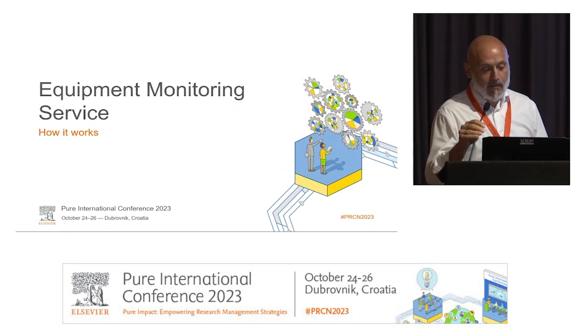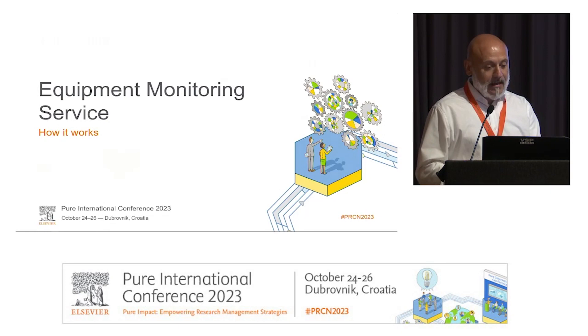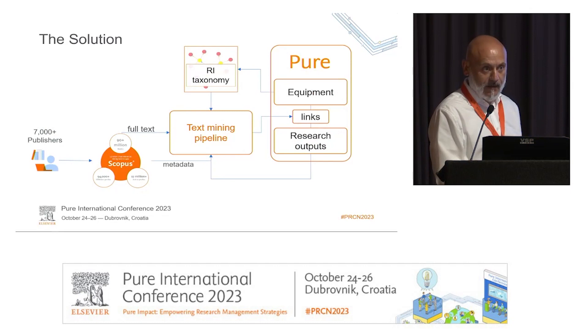This service, which we call the Equipment Monitoring Service, is something we've been working on for a while. Some of you who attended the presentation by Thibault may have seen the first incarnation, known as Telescope. What we are after is mentions of equipment in scientific publications, because that's the proof of the contribution of research infrastructure — in the broader definition that includes technical staff and everything — to scientific research.